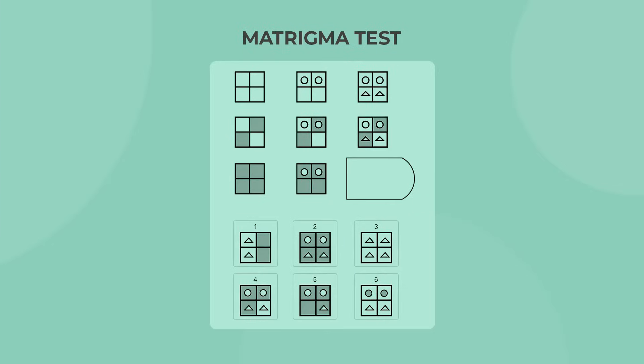The Matrigma test assesses your cognitive ability through abstract questions. In these questions you will need to find the underlying pattern in a series of images and pick the one that completes it. The test is especially popular in Sweden, although its non-verbal nature has made it popular all over the world.